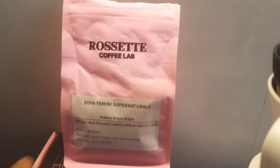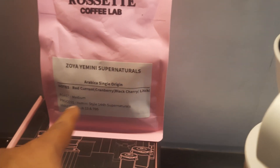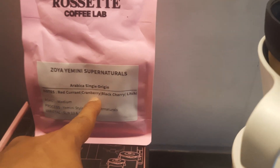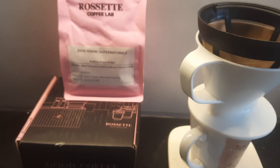We have Zoya Yemeni Supernaturals — red currant, cranberry, black cherry, litchi — medium roast from Rossette.